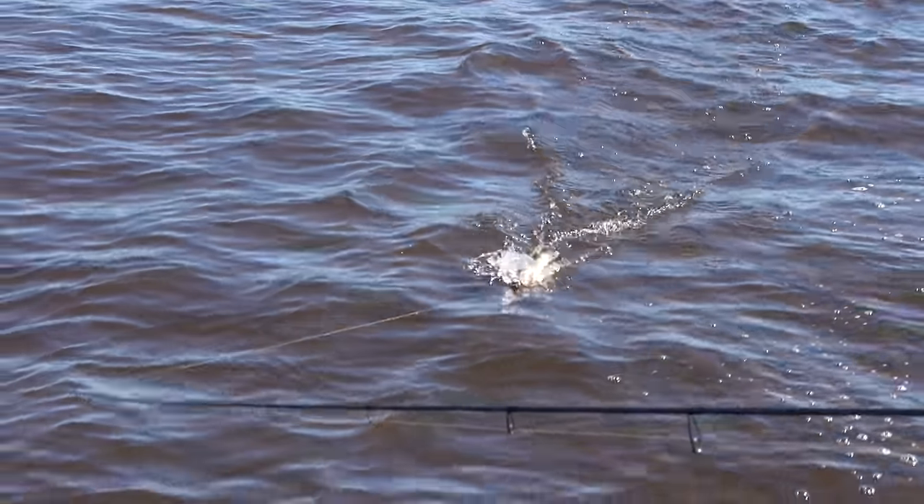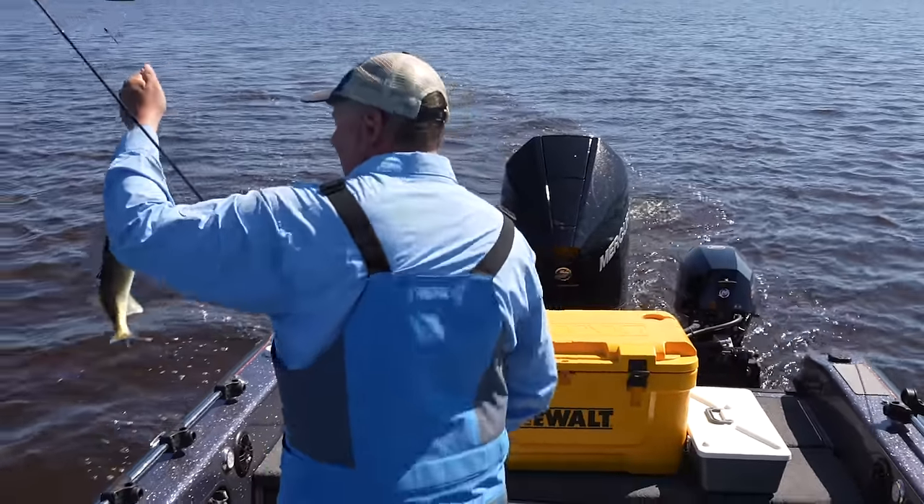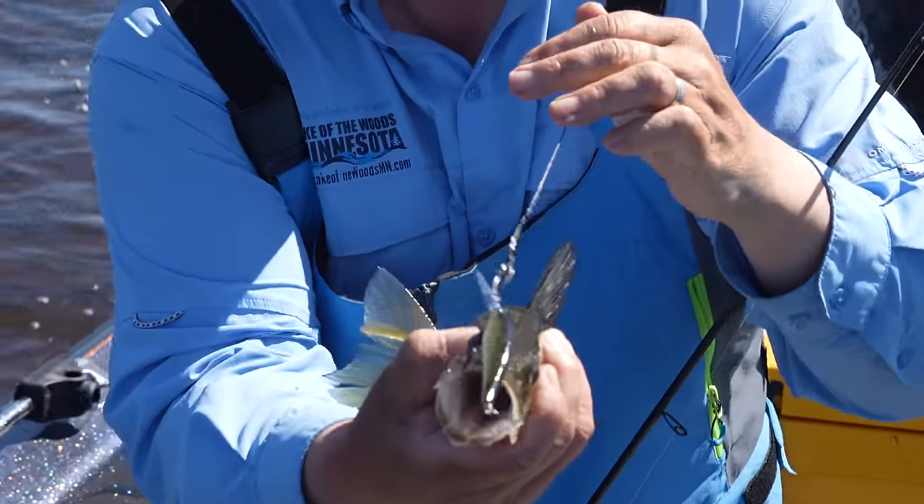There is a lot of current. We noticed when we were going with the current, we were going at about 2.3 to 2.4. I turned around with the same throttle, went against it, and we're going 1.7 to 1.8. There's definitely some current playing in here.